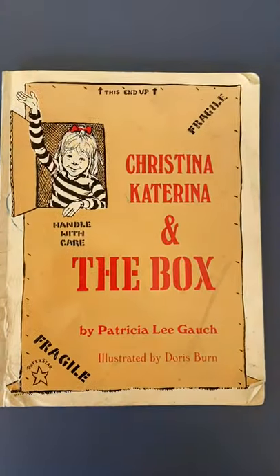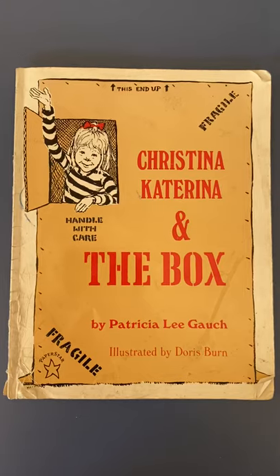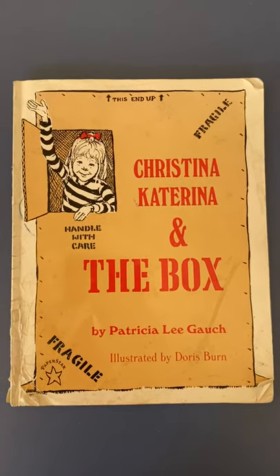That's my favorite book from when I was young — Christina Katerina and the Box by Patricia Lee Gauch, illustrated by Doris Byrne.